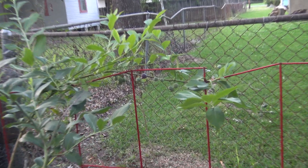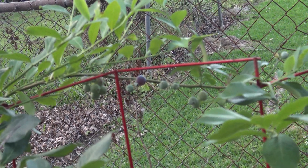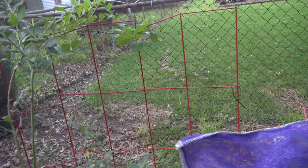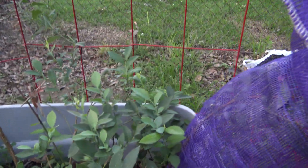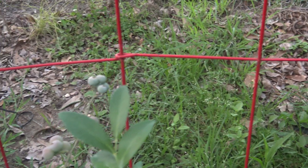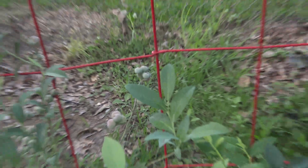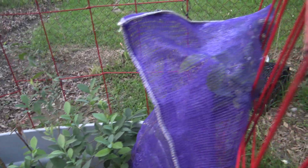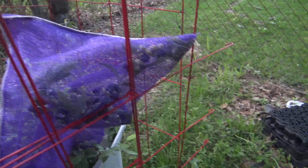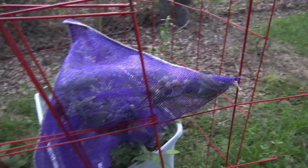Let me see if I can zoom in. There are some up here — I think the birds are getting some, but they're starting to turn. Now, I tried a little experiment: I used a crawfish bag as bird netting just to cover the berries and protect them.